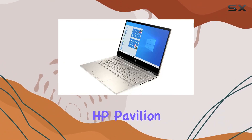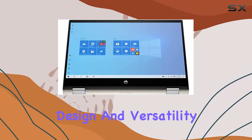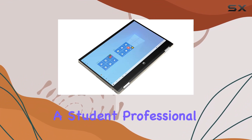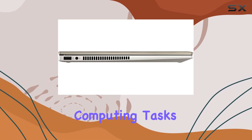Overall, the HP Pavilion X360 impresses with its performance, design, and versatility, making it a solid choice for anyone in need of a reliable and stylish 2-in-1 laptop. Whether you're a student, professional, or casual user, this laptop ticks all the boxes for everyday computing tasks and more.